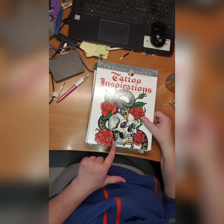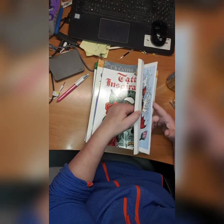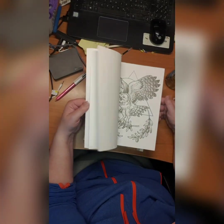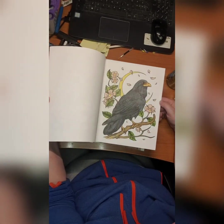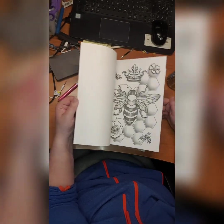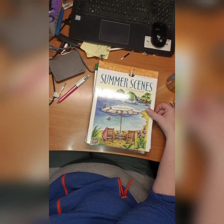Then I have by Arkady Reutmann — Tattoo Inspirations. This is a grayscale coloring book and look at this — wow! I like it so much. This is a really beautiful book — Tattoo Inspirations by Arkady Reutmann. Then we have Summer Scenes coloring book by Teresa Goodrich. I've done this one with the bunny, I've done this one...